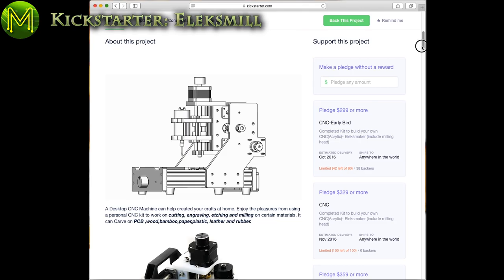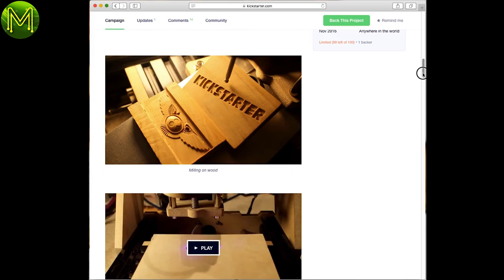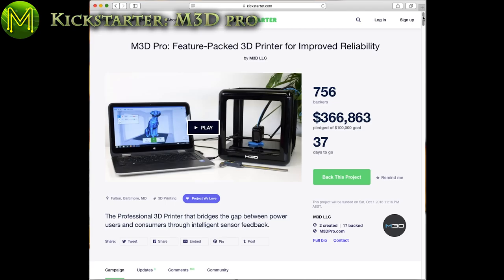CNC and 3D printers on Kickstarter have always been dubious, but this creator has already produced several campaigns in the past. This is a desktop CNC mill that can operate with standard G-code and can work on a variety of materials. Pledge-to-goal ratio is currently 10 to 1.